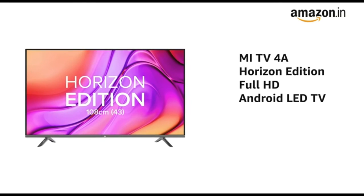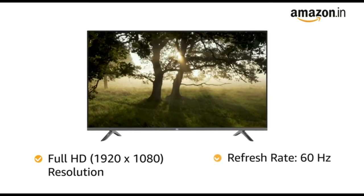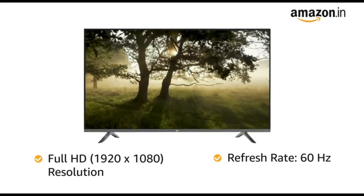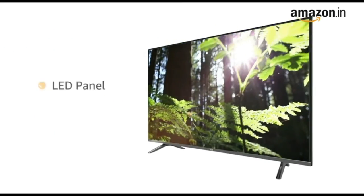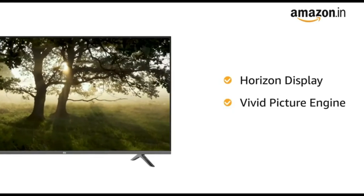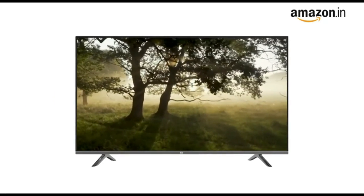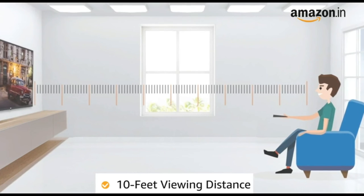Presenting the Mi TV 4A Horizon Edition 43-inch Full HD Android LED TV in black. With full HD resolution and a refresh rate of 60 Hz, this television offers clear and detailed images with vivid colors and clarity. This Mi Horizon Edition TV has an LED panel with a bezel-less design, giving the TV an expansive view. The horizon display and vivid picture engine deliver life-like images across a 178-degree wide viewing angle, with a maximum viewing distance of 10 feet.